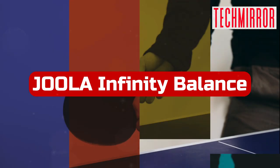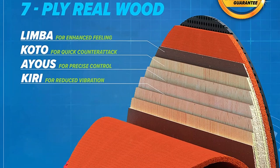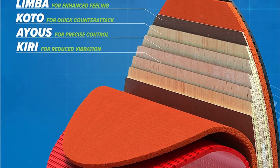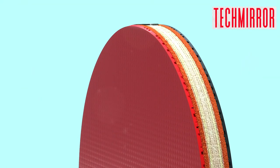At number 5 is the Juula Infinity Balance. The Juula Infinity Balance is an excellent paddle for players at the intermediate level. I recently had the chance to test it out, and I was pleasantly surprised by its quality. It boasts a 7-ply all-wood blade that is easy to manage and has good speed. For intermediate players, it bridges the gap between 5-ply all-wood blades and 7-ply carbon blades.